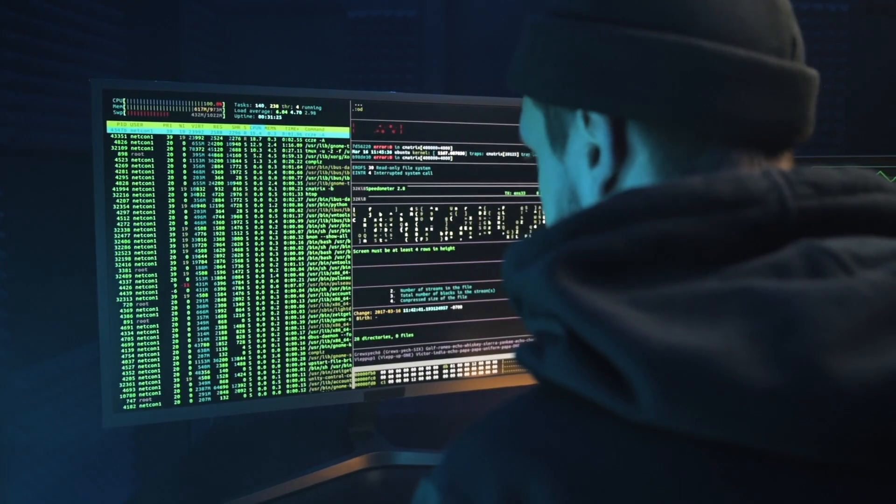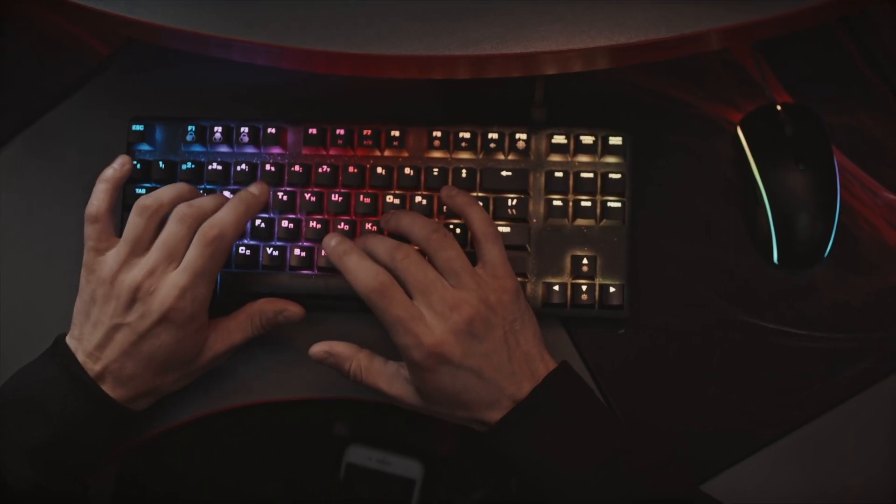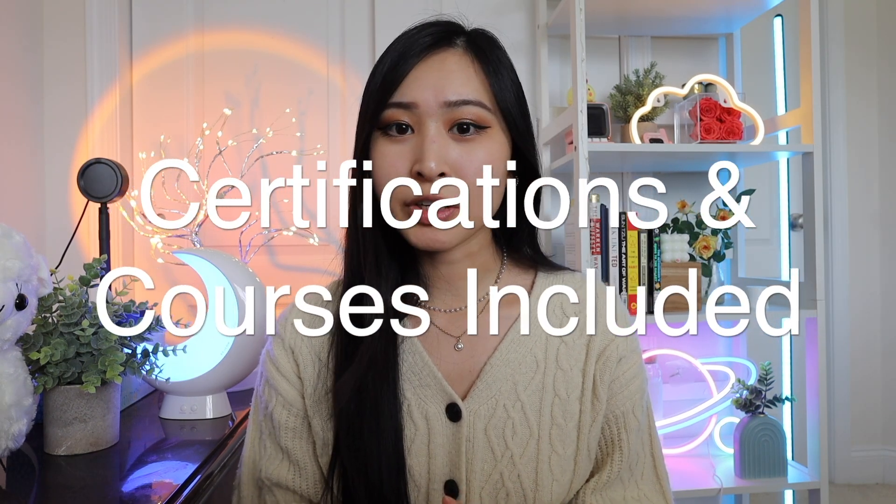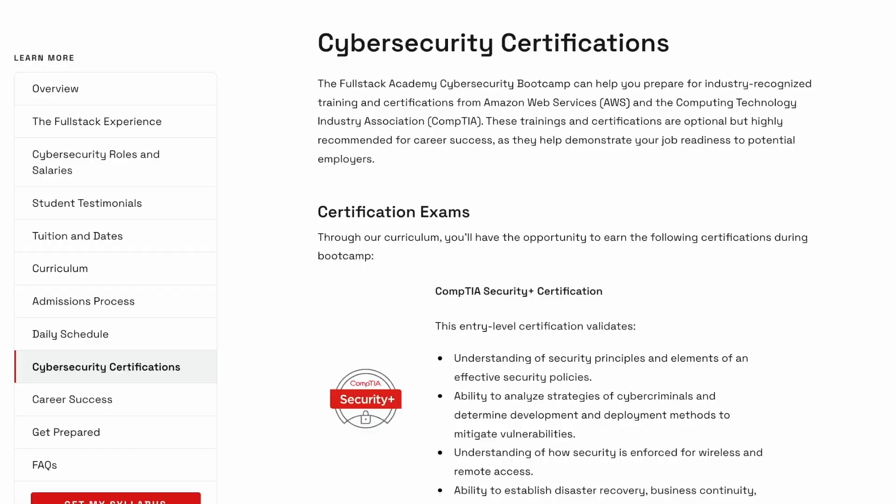They offer an immersive learning experience with hands-on labs, cybersecurity projects, and access to career resources for when you're ready to apply to your first entry-level cybersecurity job. The curriculum also covers certifications and courses, which I was pretty impressed with, specifically with the scope of these certifications.